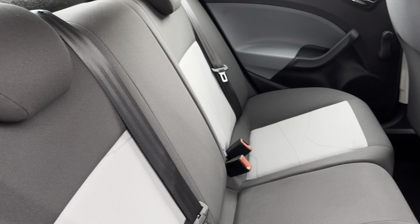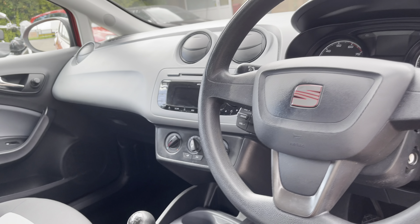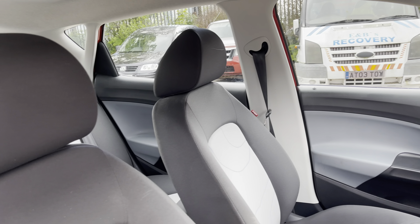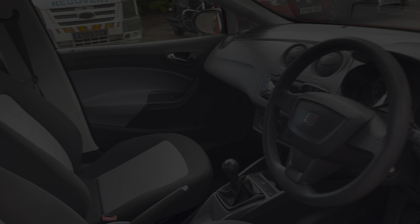These are equipped with ISOFIX points should you need to use them. Into the front of the vehicle now and we do have the gorgeous dashboard on display alongside some of the chrome interior elements such as the vehicle's door handles. The vehicle also features the stunning front seats which provide for an incredibly comfortable journey for both driver and passenger.